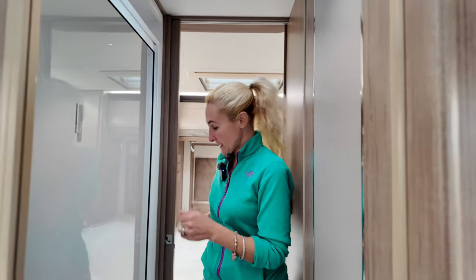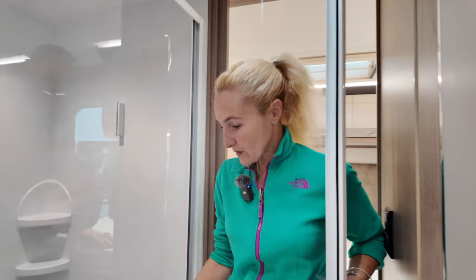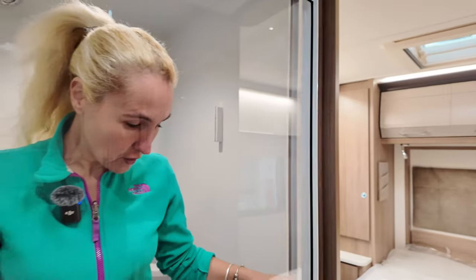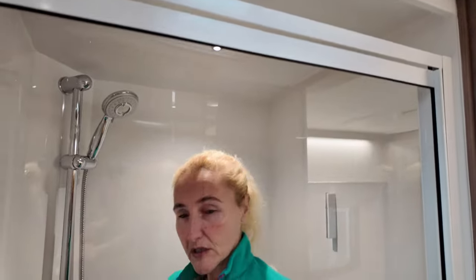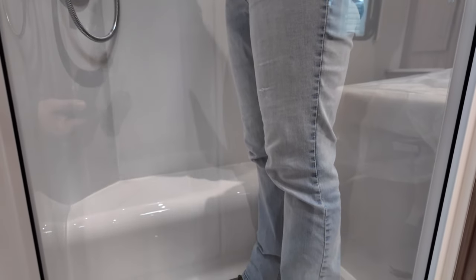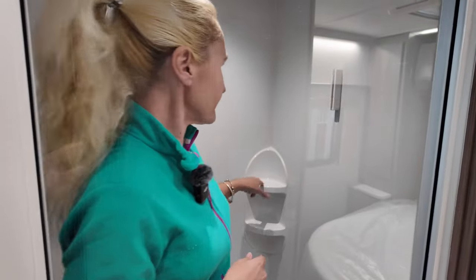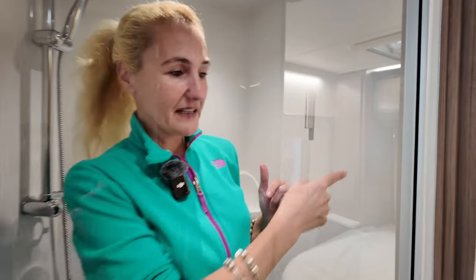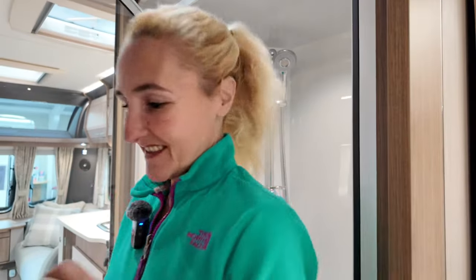Starting on the off side in the shower cubicle — we have got a really good sized shower. Climbing in: we've got a large door here, easy to step in, a good amount of floor space. There is some intrusion from the wheel arch but there's plenty of room, a good amount of head space, and somewhere for our shower gels. So this is a good size shower cubicle.